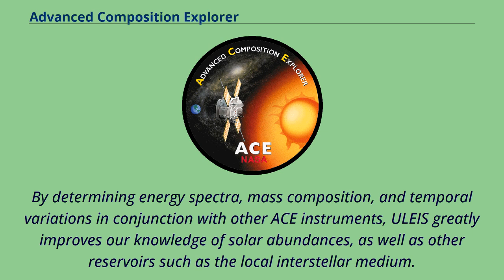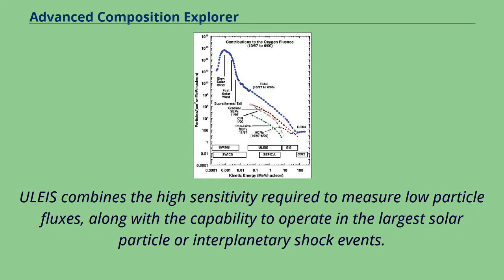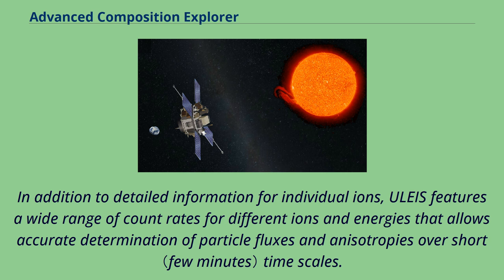as well as other reservoirs such as the local interstellar medium. ULEIS combines the high sensitivity required to measure low particle fluxes, along with the capability to operate in the largest solar particle or interplanetary shock events. ULEIS features a wide range of count rates for different ions and energies that allows accurate determination of particle fluxes and anisotropies over short time scales.